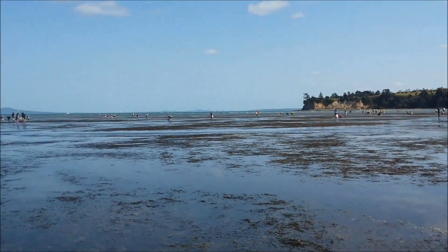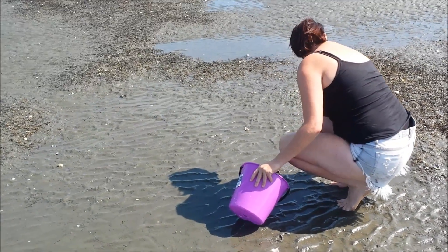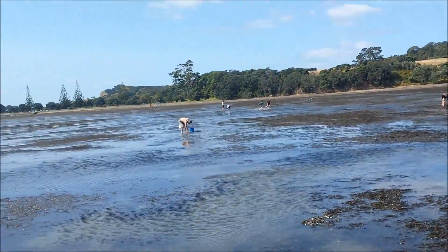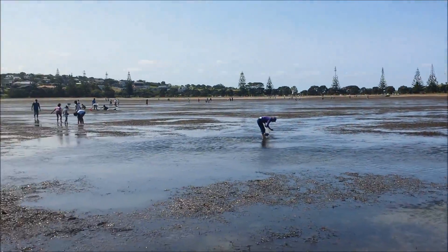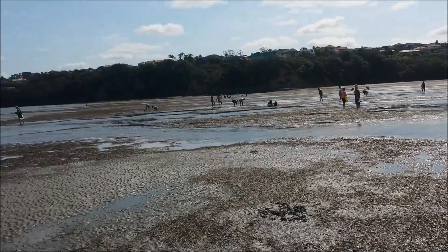The water's starting to get a little deeper. So here we are, we've come out a fair way. You can see the beach way back there — lots of people out here getting cockles. Crazy that there's any left even, eh?